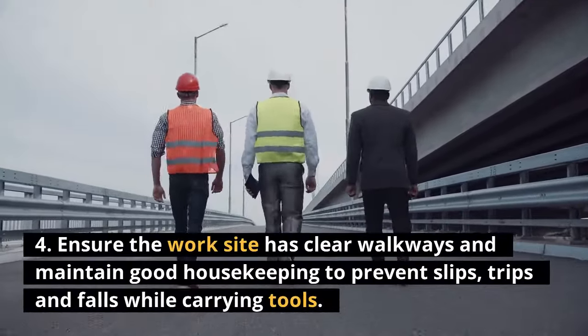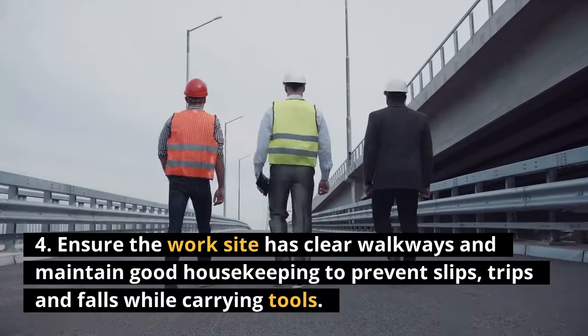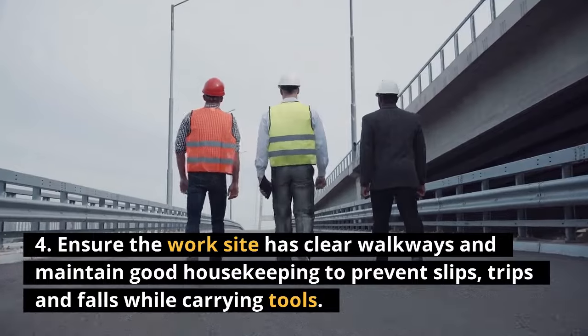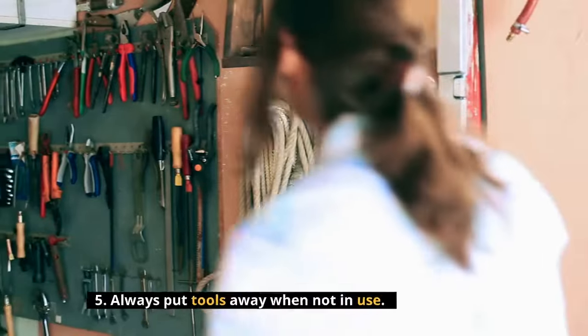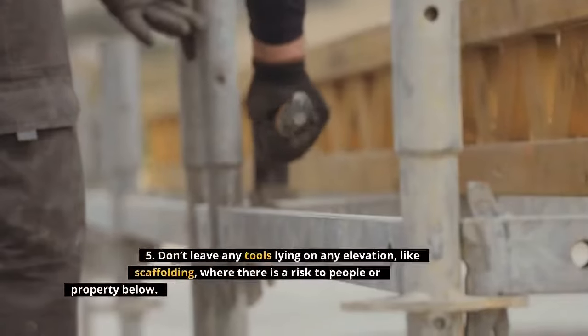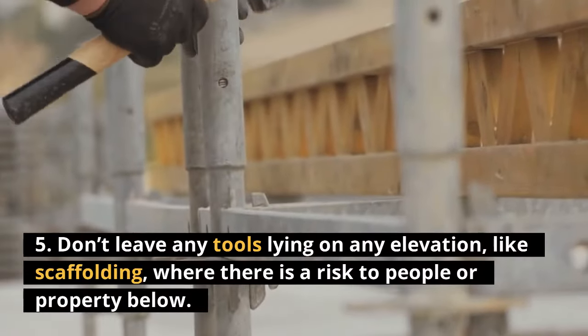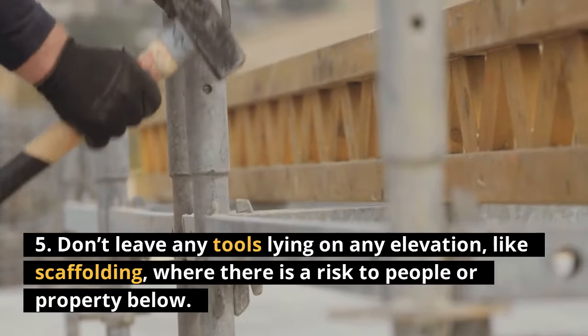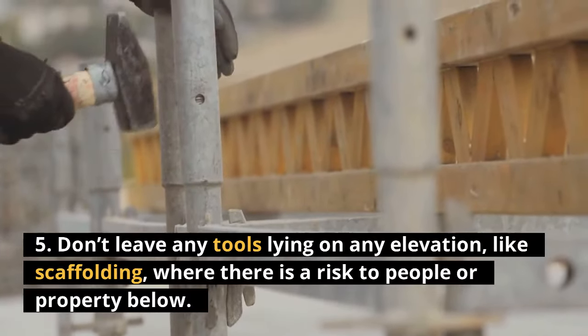Ensure the worksite has clear walkways and maintain good housekeeping to prevent slips, trips, and falls while carrying tools. 5. Always put tools away when not in use. Don't leave any tools lying on any elevation, like scaffolding, where there is a risk to people or property below. Thank you.